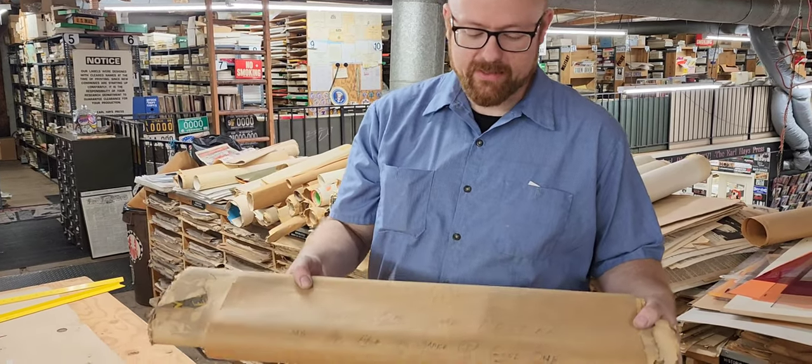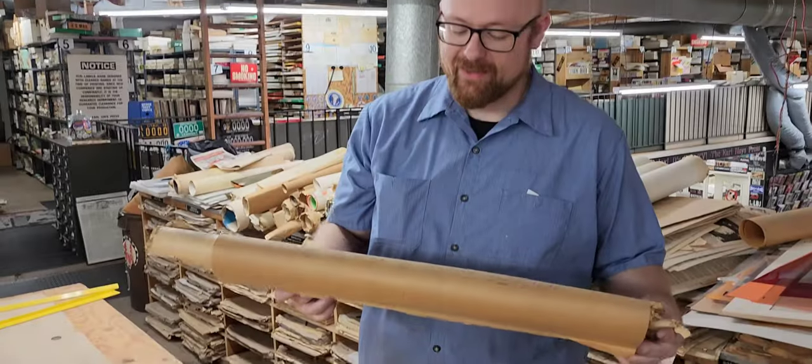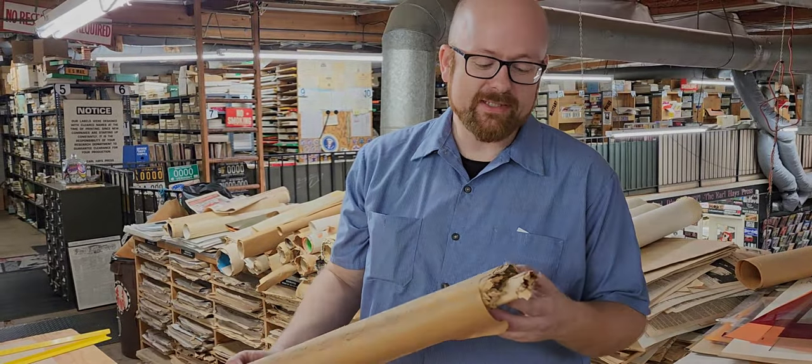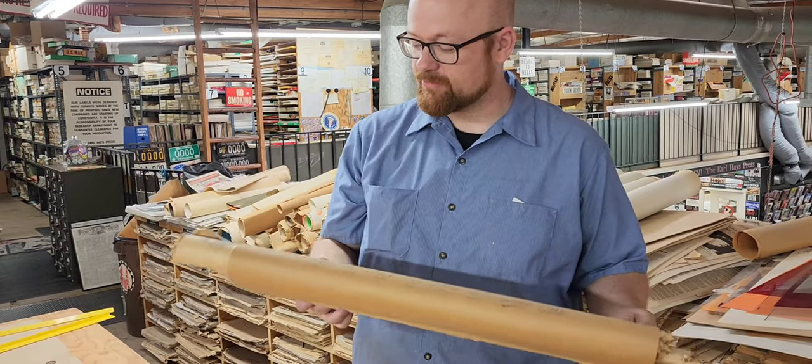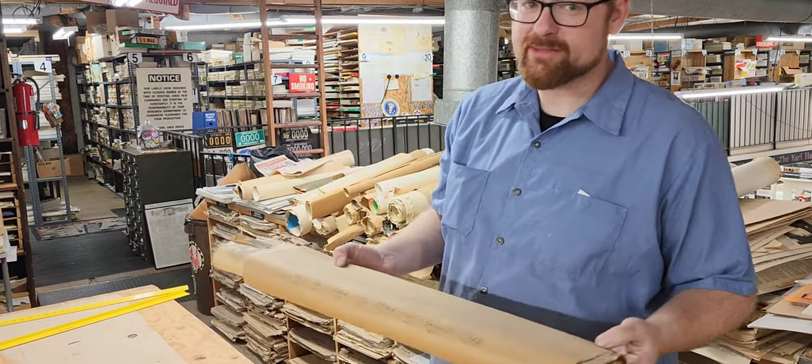Every now and again we find this. This says four of the same poster may be able to make one, which indicates that perhaps the condition isn't that great. So let's see what's in here and see if it's saveable. It may not be. Sometimes, unfortunately, after a hundred years this stuff isn't.